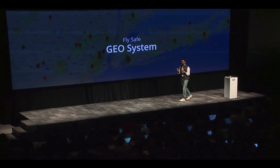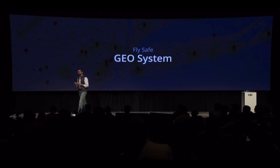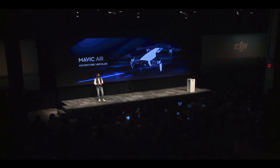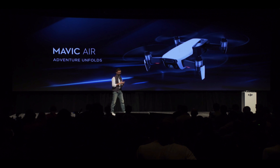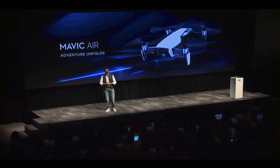Mavic Air will also leverage our Geo system. Using Geo, pilots have a real-time map where flight is limited due to regulations or safety concerns. Mavic Air is also compatible with DJI's software development kit. Today, we have once again redefined what drones can do, pushing the standards of this category higher than ever before, ready to deliver images and performance in the harshest outdoor environments. The combination of power, intelligence, and portability allows you to be unlimited with your creativity straight from your pocket. Thank you all for joining us on this rainy morning in New York, and thank you all for tuning in.